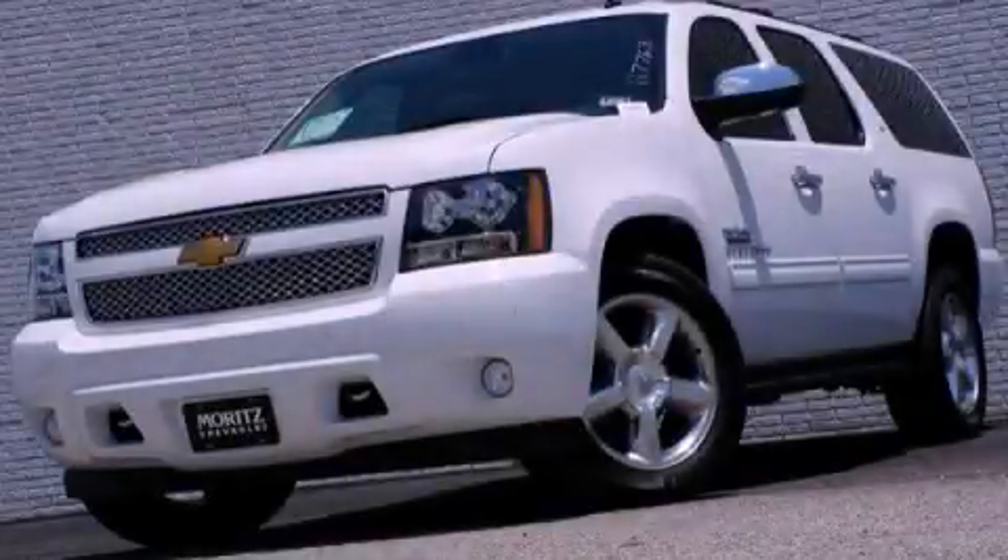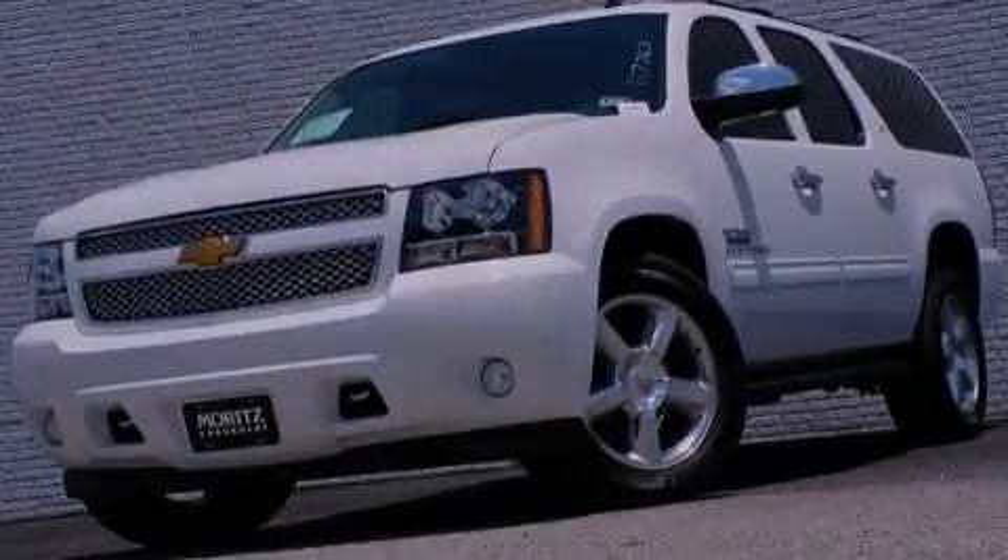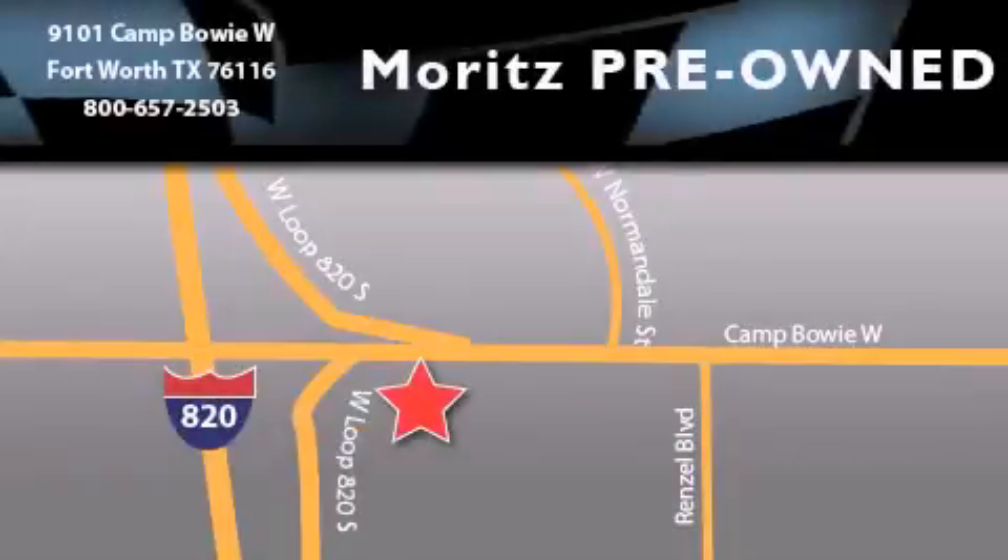Call or visit us right now and arrange your test drive today. Moritz Chevrolet Chrysler Jeep Dodge is located at 9101 Camp Bowie in Fort Worth. Our goal is to exceed all of your expectations to ensure that you will return for future visits.